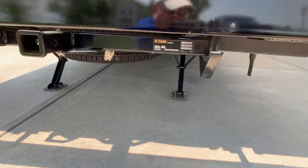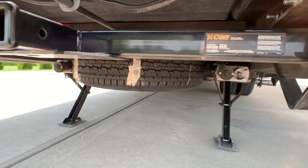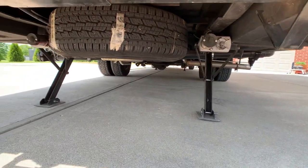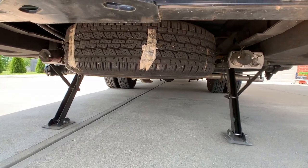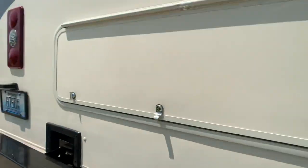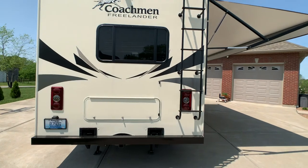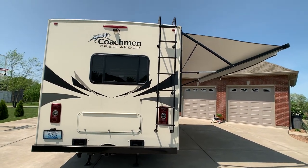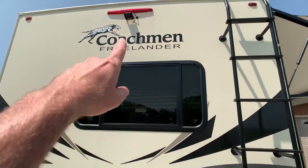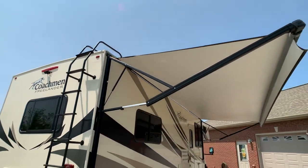5,000-pound tow capability — it says it right there and in the brochure. Electric stabilizer jacks — I've got all four of them down. And there's your spare tire; usually they don't give a spare tire anymore. This coach is sitting on the Chevy 4500 chassis with 324 horsepower and the 6.0-liter V8 gas engine. You have a backup camera there.